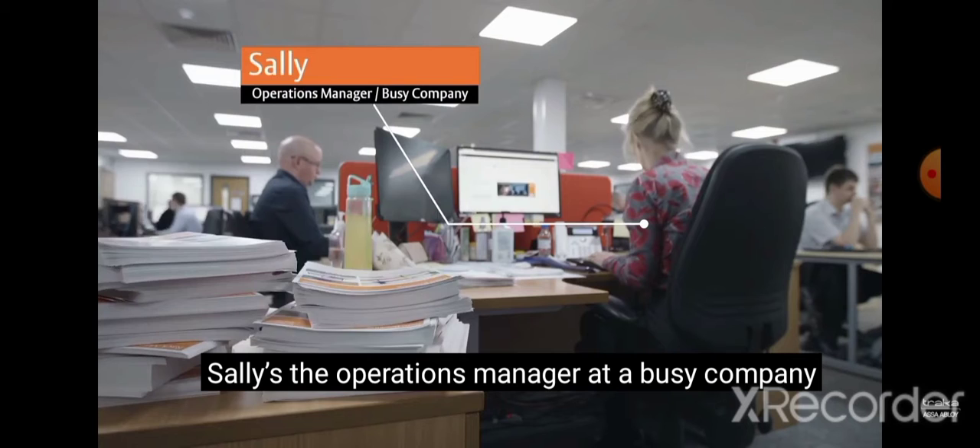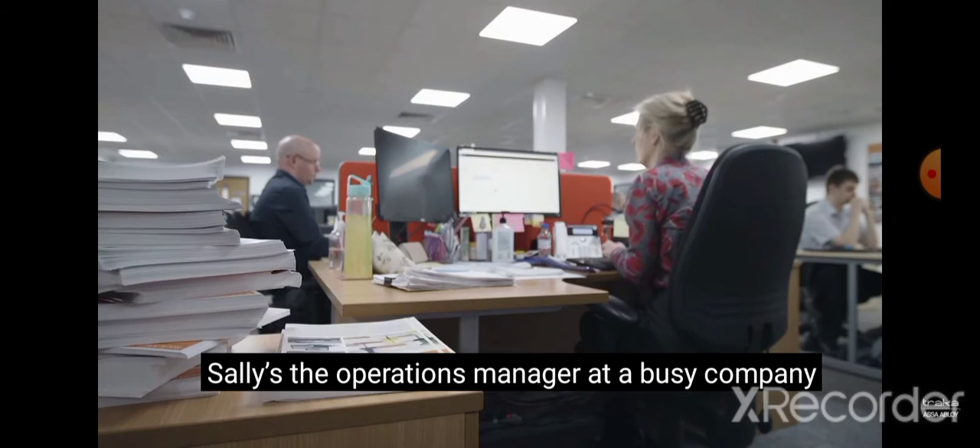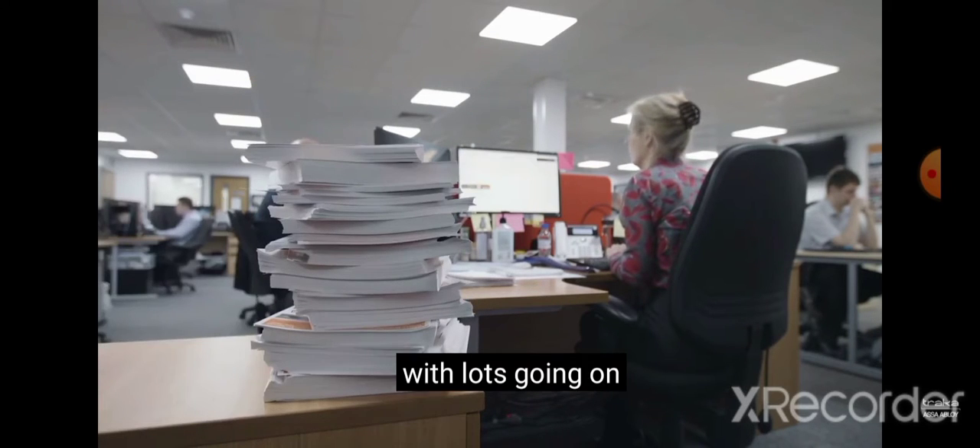Meet Sally. Sally's the operations manager at a busy company with lots going on.